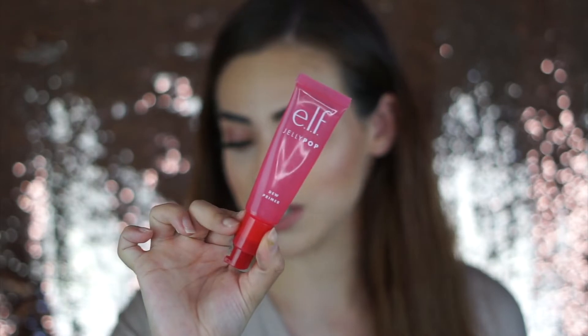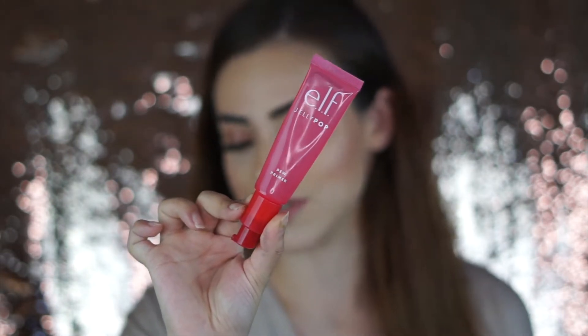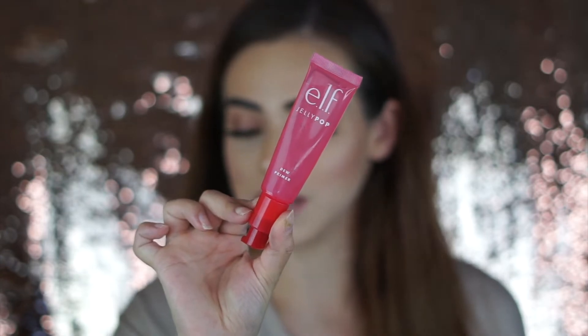The second primer I've been using — I use it in pretty much every single tutorial I do on Instagram. I've been obsessed with this primer. This is the e.l.f. Jelly Pop Dew Primer. I absolutely love the smell, and I'm pregnant right now so my nose is very sensitive — if I love this, I'm pretty sure you will too. It's really good for making your makeup last a lot longer, so I tend to reach for this whenever I'm doing makeup for an event like a wedding.